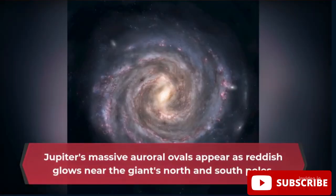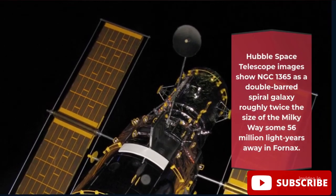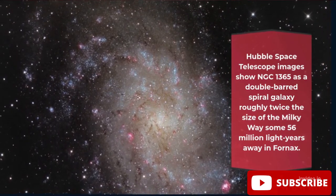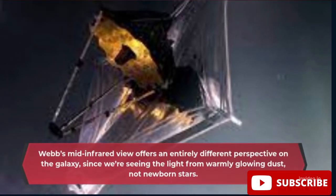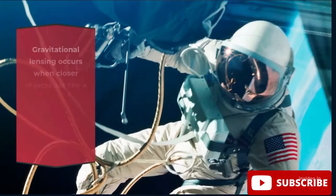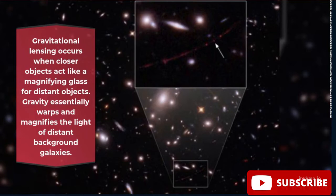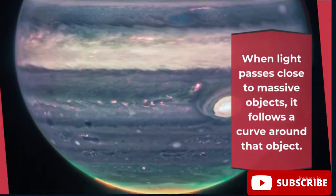Jupiter's massive auroral emissions appear as reddish glows near the giant's north and south poles. Hubble Space Telescope images show NGC 1365 as a double-barred spiral galaxy roughly twice the size of the Milky Way, some 56 million light-years away. Webb's mid-infrared view offers an entirely different perspective on the galaxy, seeing the light from warmly glowing dust rather than newborn stars. Gravitational lensing occurs when closer objects act like a magnifying glass for distant objects, with gravity warping and magnifying the light of distant background galaxies.